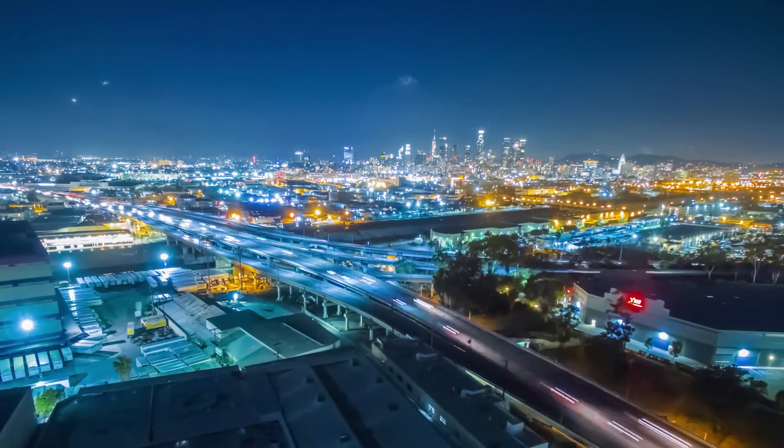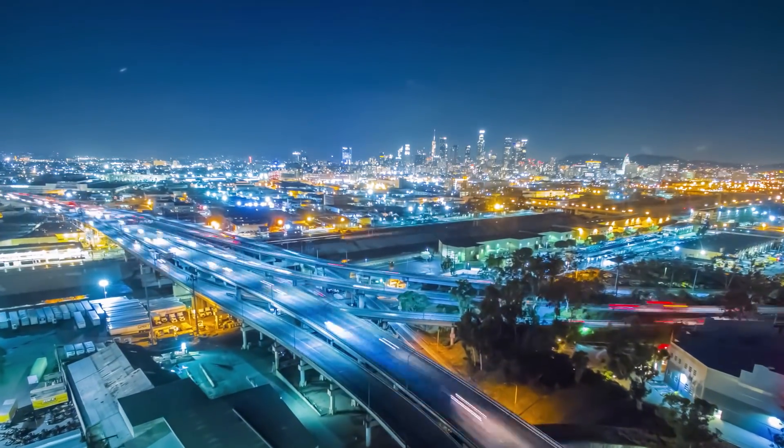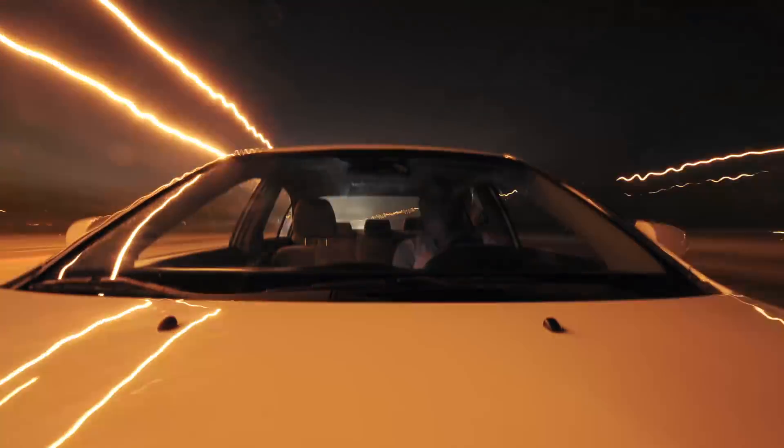LED lighting technology is changing the way we drive, see, and react to the ever-evolving automotive landscape, making cars cleaner, safer, and more efficient.